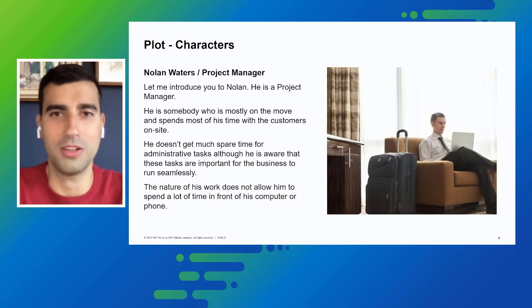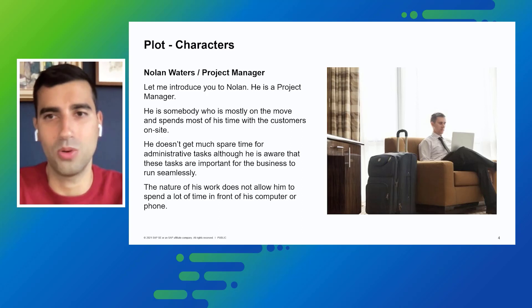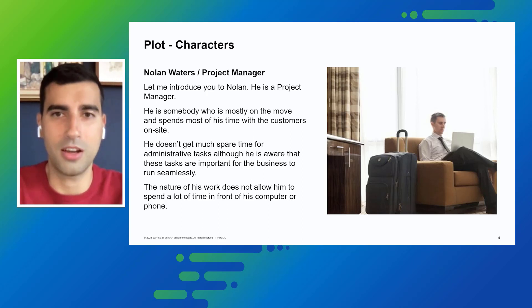Thank you, Benita. Now let me introduce you to Noam. He's a project manager and somebody that is mostly on the move, spending most of his time with customers on-site and jumping from one meeting to another. He doesn't get much spare time for administrative tasks, although he's aware that these tasks are important for the business to run seamlessly.